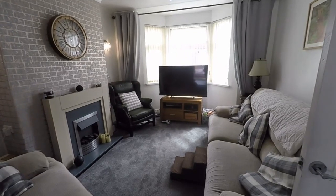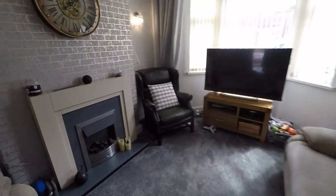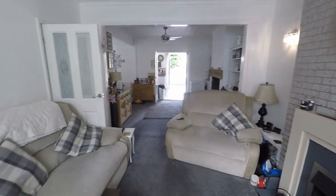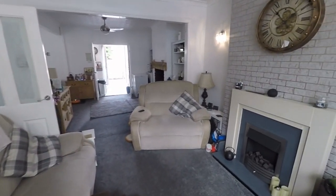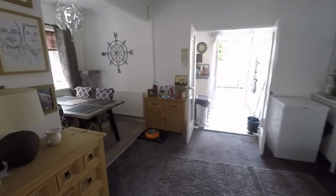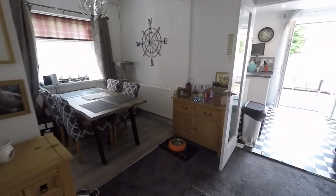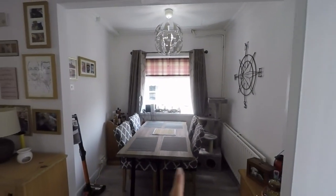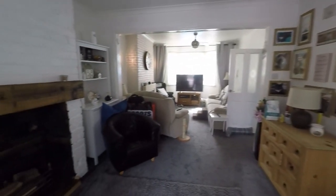And then on the right we have the open plan lounge and diner. A bay fronted window overlooking the front of the property. Good amount of space to house all of your living room furniture and it opens out to a wider reception area around the side as well. Lots of room for living and dining furniture — you could even have a bit of a home office or study nook here. It's a nice bright neutral decor throughout.